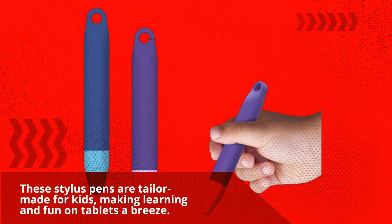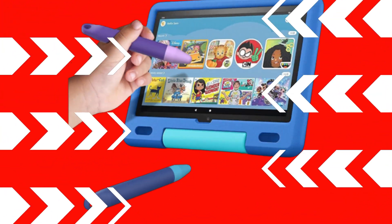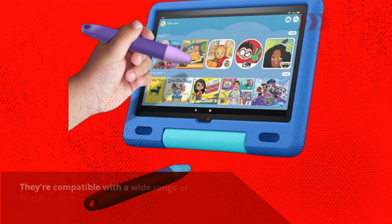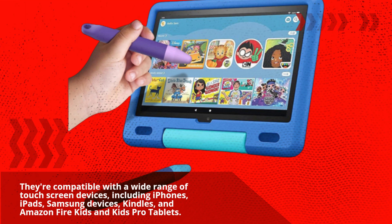These stylus pens are tailor-made for kids, making learning and fun on tablets a breeze. They're compatible with a wide range of touchscreen devices, including iPhones, iPads, Samsung devices, Kindles, and Amazon Fire Kids and Kids Pro tablets.